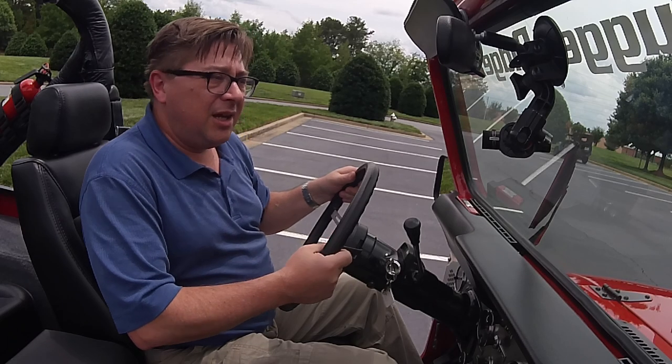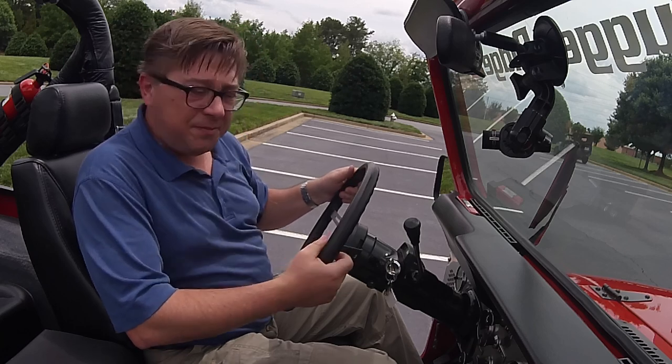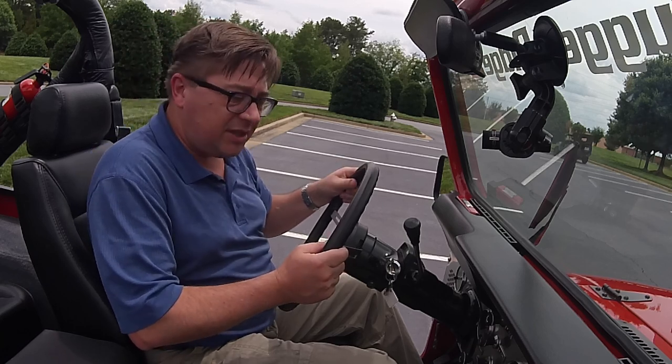Hi! Welcome to the Omics ADA Jeep Collection Tour. We're driving some vintage Jeeps. This is the newest one they have — this is a CJ7.